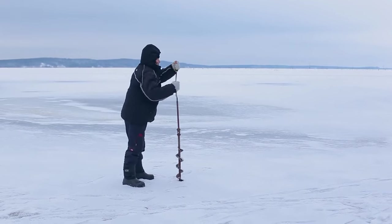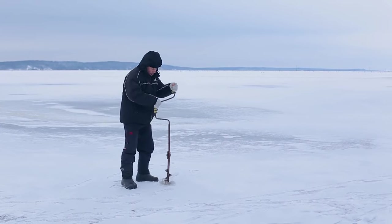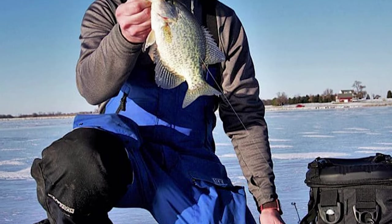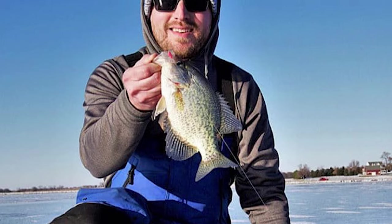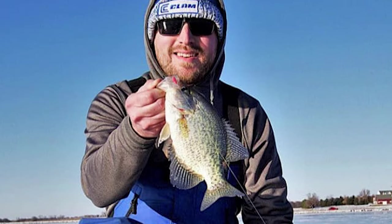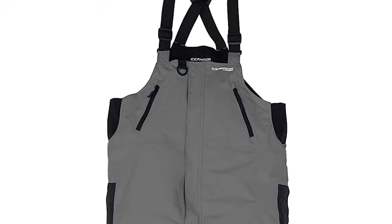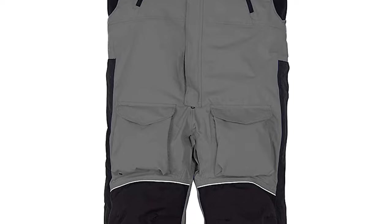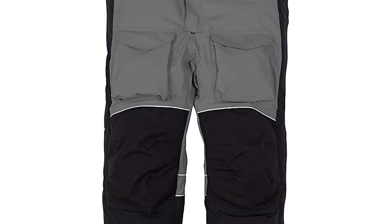The Clam Armor is warm too, with 150 grams of removable Thinsulate retaining your body heat — a great feature that lets you adjust the bib's warmth for different seasons. It offers three sets of pockets: a fleece-lined pair of hand warmers, two small zippered chest pockets, and two large thigh pockets to hold small items like bobbers, a knife, or anything else you need. It also protects your smartphone with a waterproof pocket designed to keep it dry even in the event of a plunge in icy water.